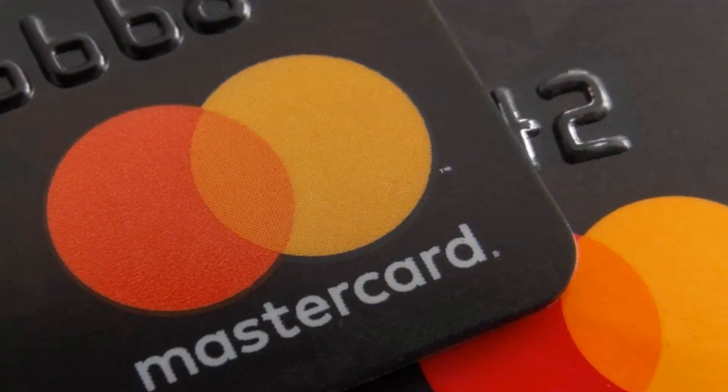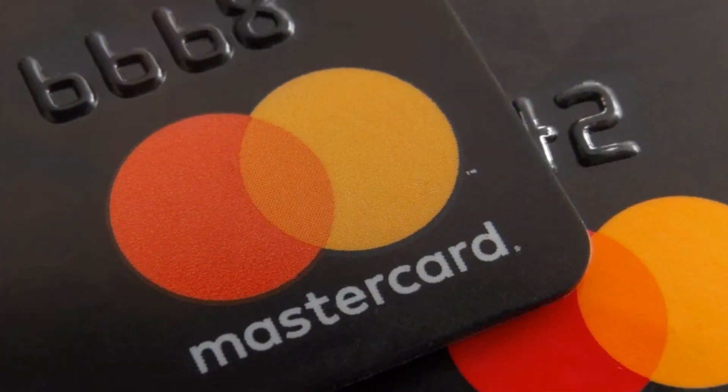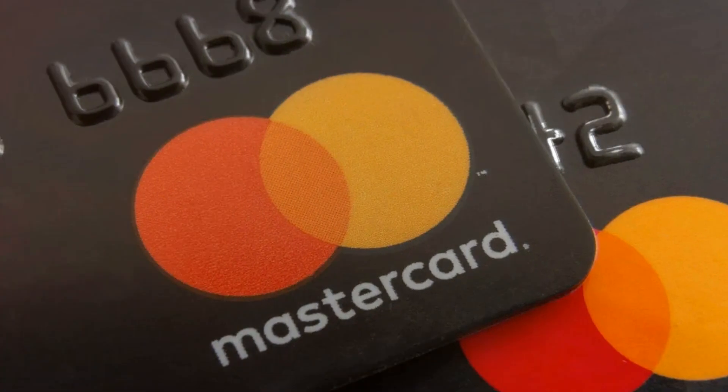This innovative card allows you to use your cryptocurrency anywhere Mastercard is accepted. Imagine paying for groceries, booking flights, or buying that new gadget you've been eyeing — all with the crypto you hold in your MetaMask wallet.